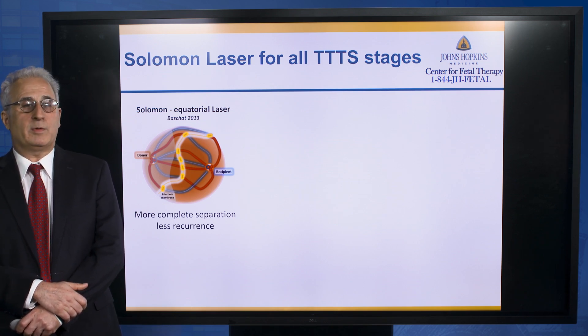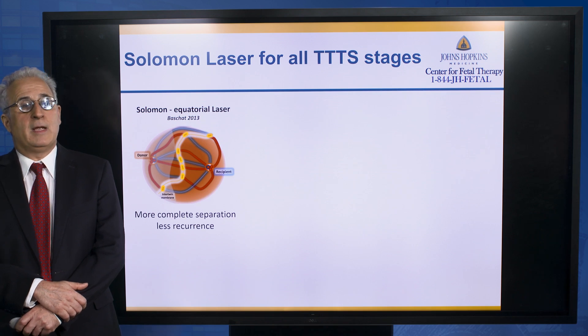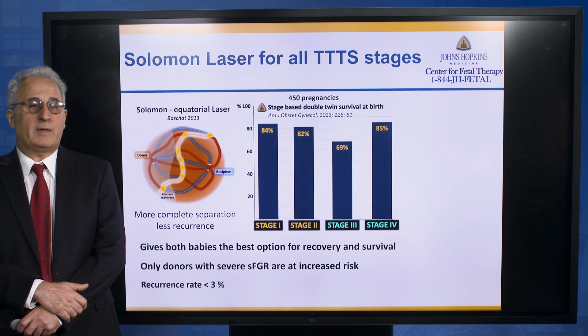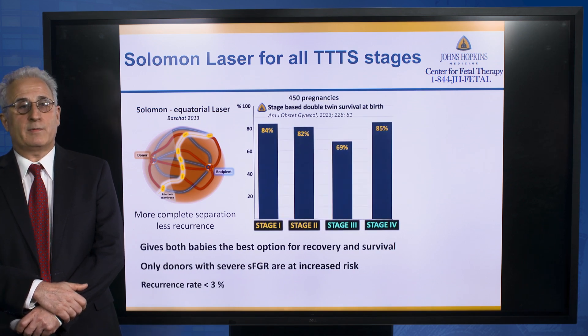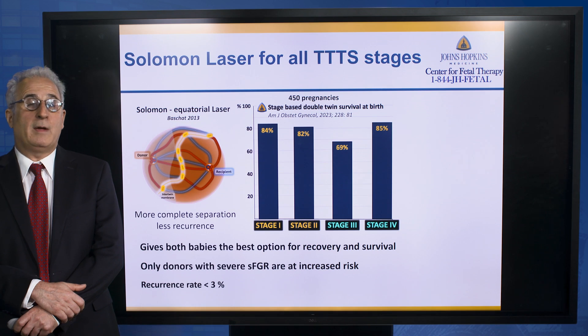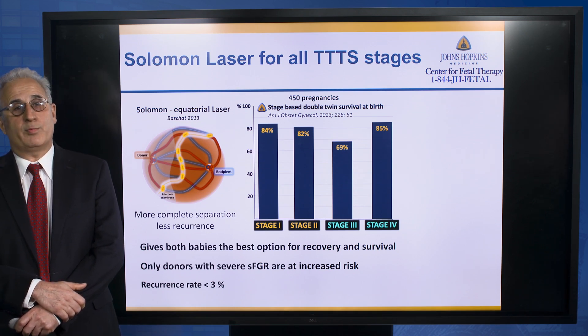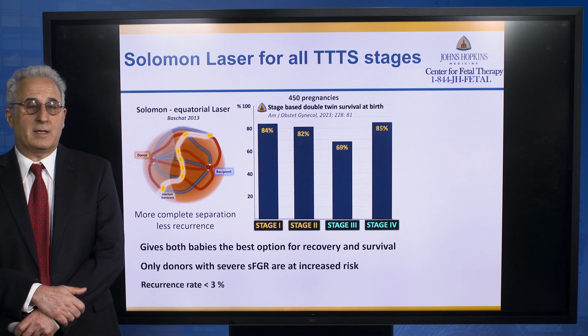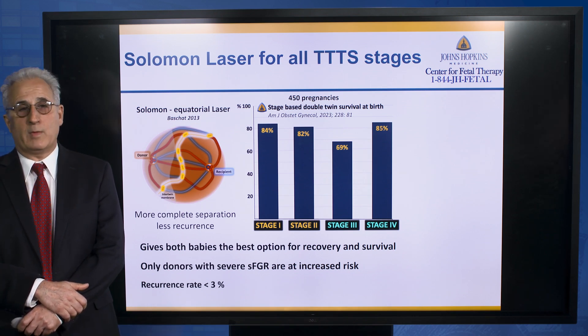Over a decade ago, we described the Solomon laser technique, which also lasers the equator, and what we showed at that time is a significant reduction in recurrence rates. We have now managed over 450 pregnancies at the Johns Hopkins Center for Fetal Therapy, and earlier this year published our data with Solomon laser, which shows significantly improved outcomes to what was previously reported. There is an over 80% chance of survival for recipient and donor twins, and our recurrence rate is well below 3%.